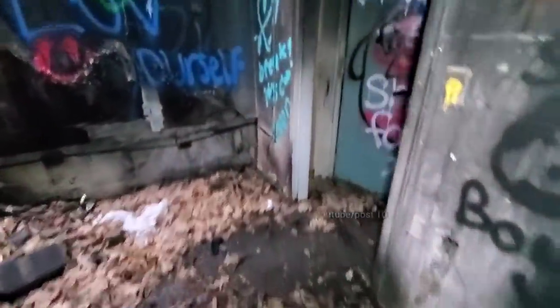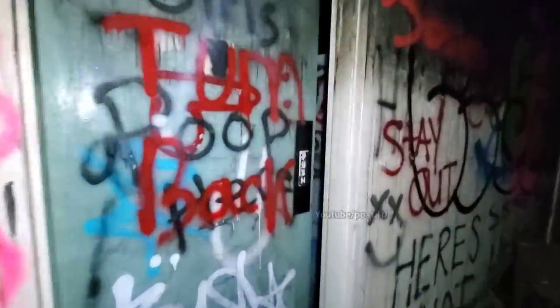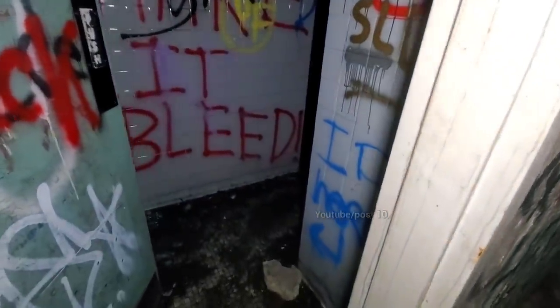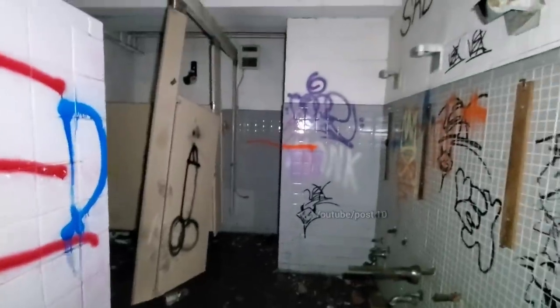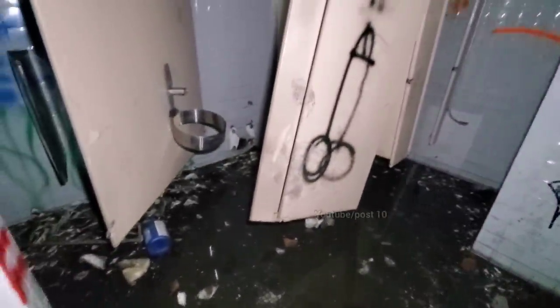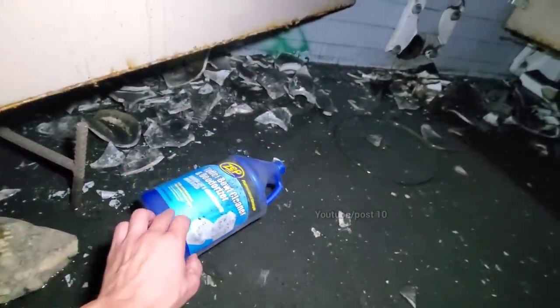Now we're going into the boys bathroom. Anyone in here? Obviously not — I just ripped a spider web, so no one's been in here for days, or maybe just overnight. This room actually smells like a custodian has been cleaning it — it smells like cleaning chemicals in here. A lot more vandalism from last time; these stalls weren't this damaged before, they were kind of intact. That's what we're smelling — someone found this toilet bowl cleaner and spilled it all over.